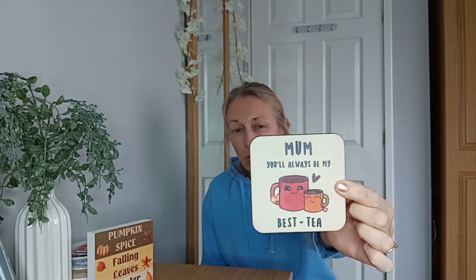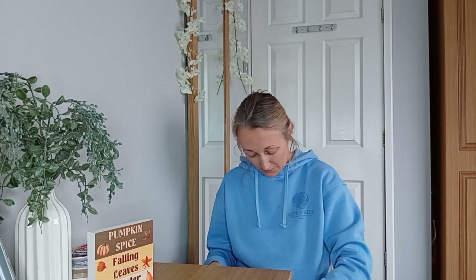I've got this which is a coaster - 'Mum, you'll always be my bestie.' I expected it to be a little bit more shiny and varnished or something. This one's just plain wood but it was about 70p, I can't grumble can I? I'll give that to my mum when I see her.